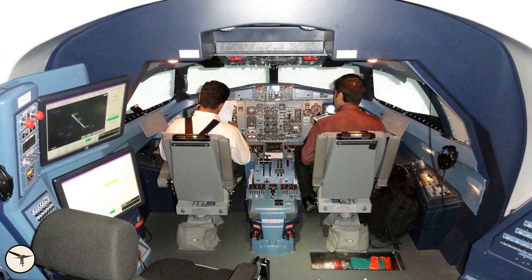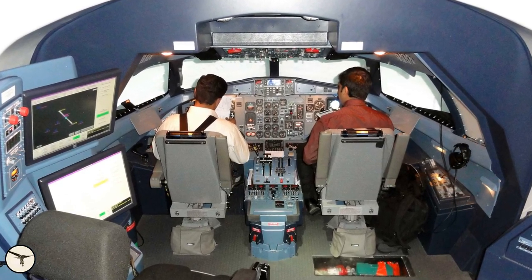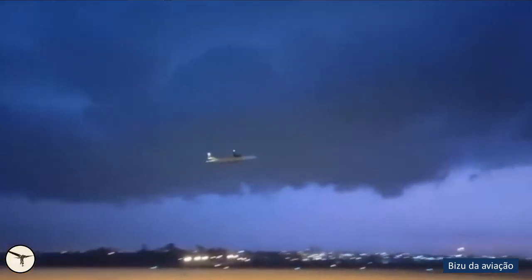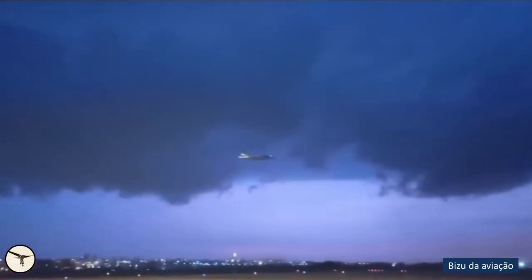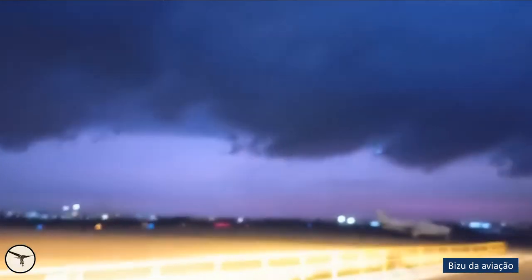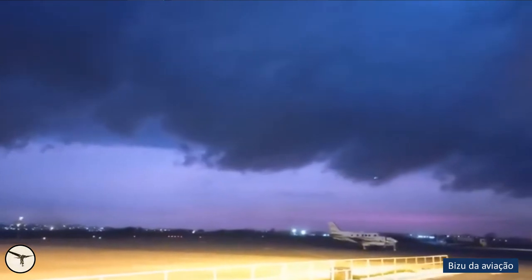Pilots practice this scenario in the simulator at least once every three years. When we watch the video, we can clearly see that the nose of the aircraft is pitching up — so this is a textbook recovery. And after some seconds, the aircraft climbs safely away.